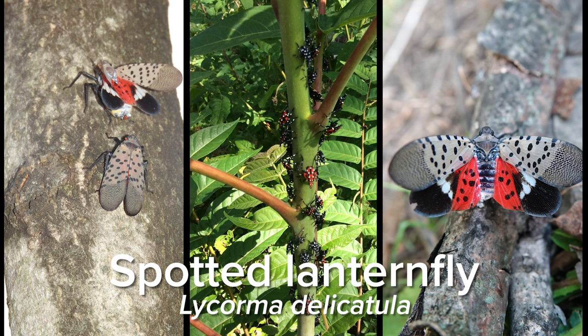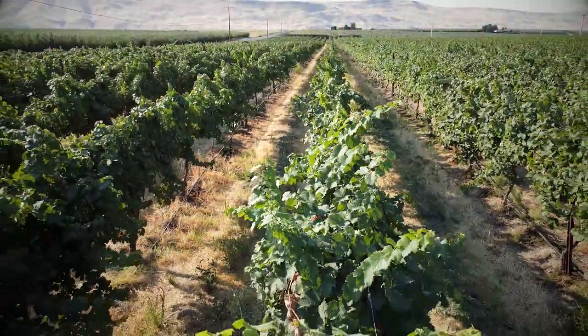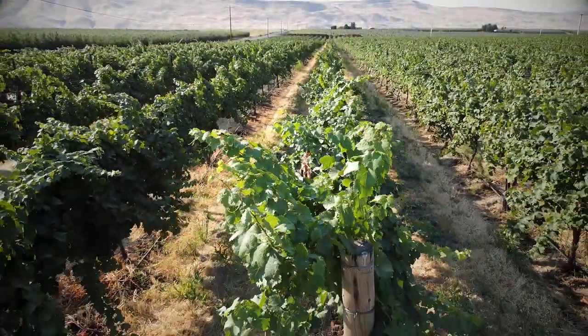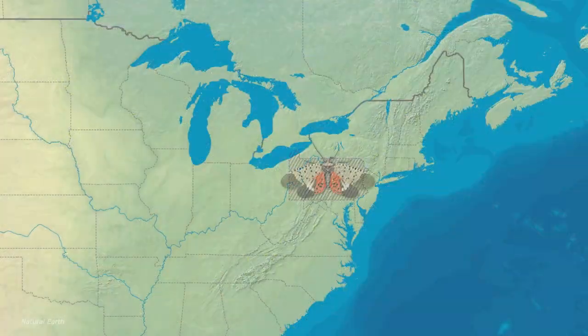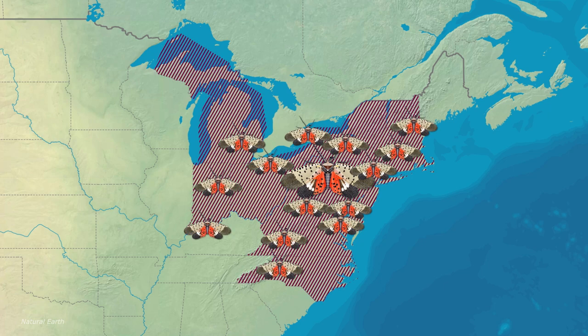Spotted Lanternfly is an invasive species from Eastern Asia. It is a pest of multiple different industries — forestry, agriculture, and urban — and this is a pest we do not want to see here in the Pacific Northwest. It was first detected in Pennsylvania back in 2014, and since then it has spread throughout the East Coast and has been detected in multiple states, where it is now established.